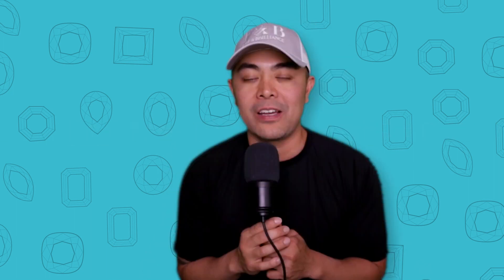That being said, let's get right into this. What is a flawless clarity grade? A flawless clarity grade is the perfect clarity grade. It does not get any better than that. It is perfect in every single way, every definition, every meaning of that word. It is flawless.